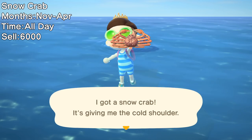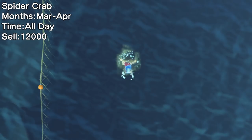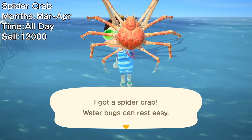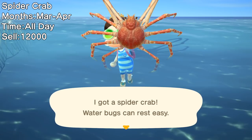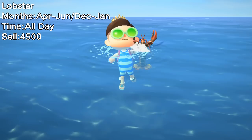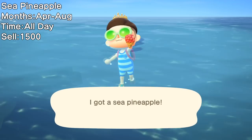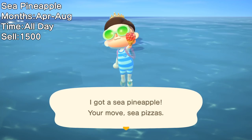Leaving as well at the end of April is the Snow Crab — a much harder catch than the Sea Cucumber, but not the hardest. That title goes to the Spider Crab. You should dedicate a day or more towards getting this creature because it's only available in March and April, meaning you'll have to wait basically a year to get it again — it's very rare and very fast. The Lobster left in January but is back for a couple of months before it's gone again in June, and it sells for a decent amount. The Sea Pineapple will be available all summer from April to August, all day, and it's not too hard to get either.